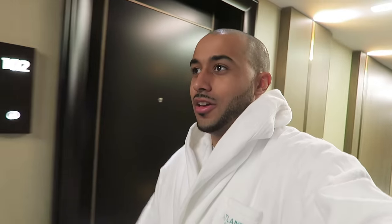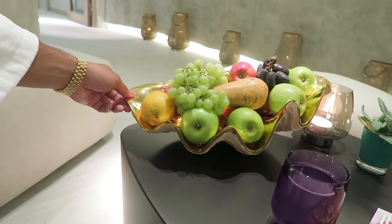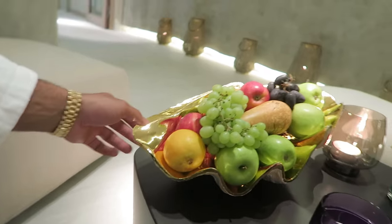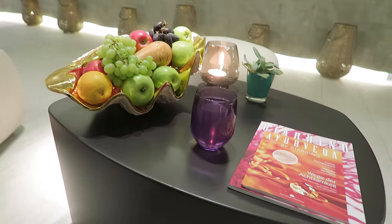Just on my way to the spa now to get a massage — I'm long overdue, haven't had one in a couple of months. I keep seeing these seashell decorations all around the hotel — they look like they've been painted gold on the inside, and they use them as fruit bowls. Pretty cool.